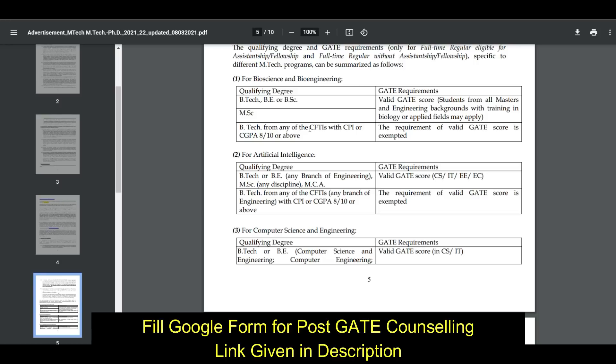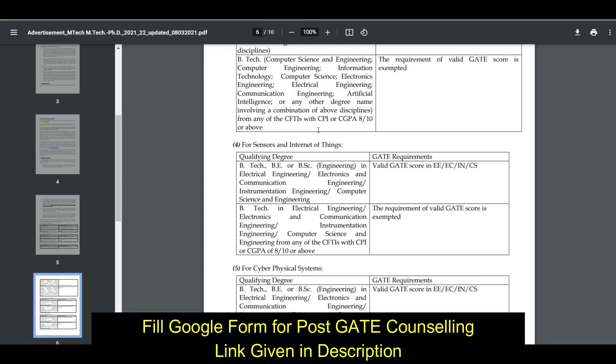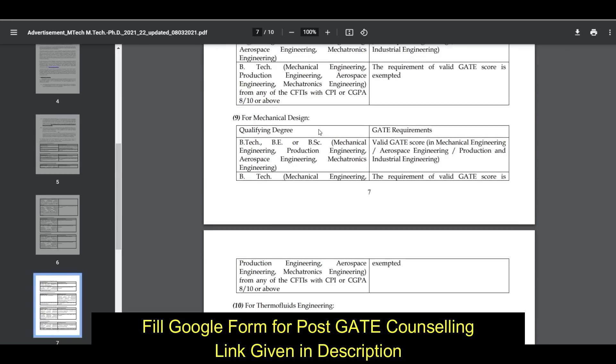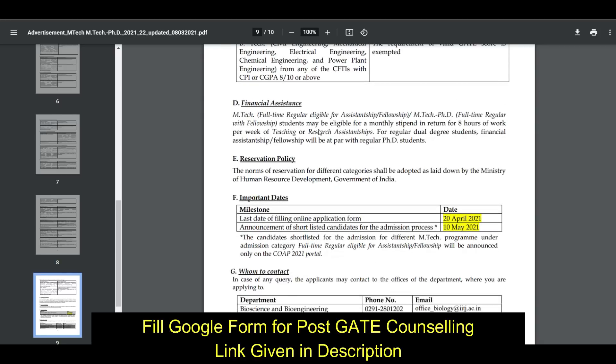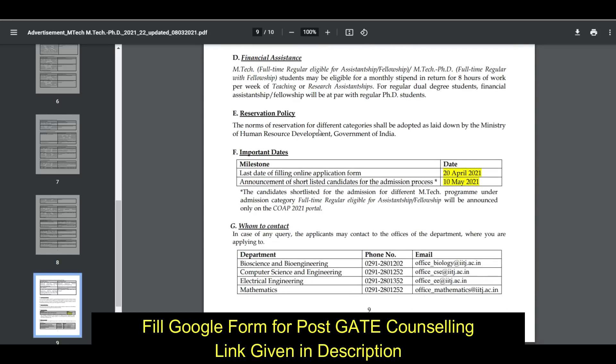B.Tech students from a centrally funded institute with a CPI or CGPA of 8 out of 10 or above are exempted from the valid GATE score requirement. So if you are from a centrally funded institute, there is no requirement of GATE. Eligibility criteria for all departments are given in detail.